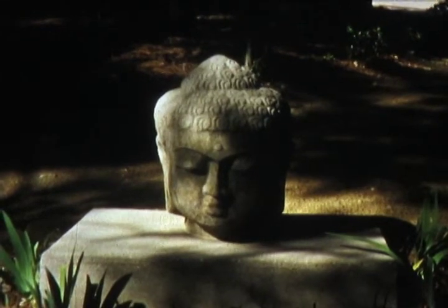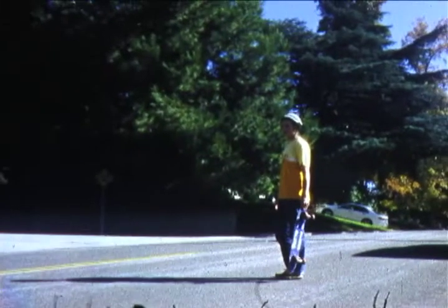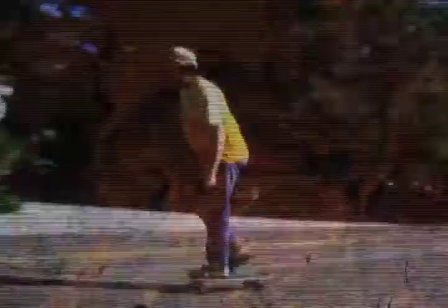I enjoy working on a large canvas. I feel more at home, more at ease in a big area. Having the canvas on the floor, I feel nearer, more a part of the painting. This way I can walk around it, work from all four sides, and be in the painting.